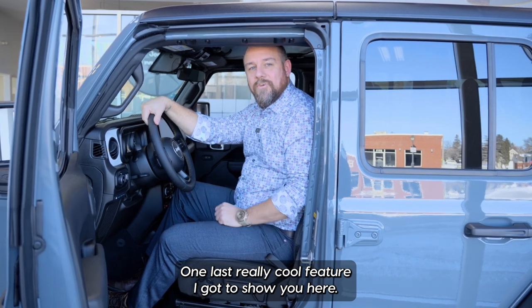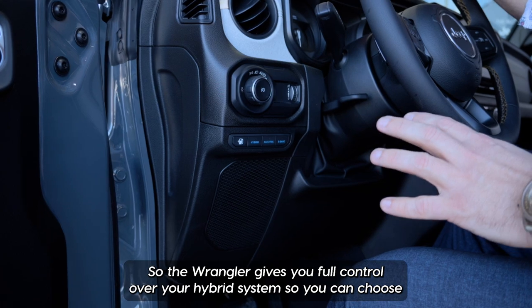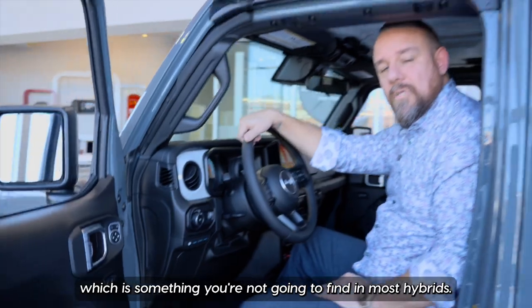One last really cool feature — come and take a look. The Wrangler gives you full control over your hybrid system so you can choose all gas, hybrid, or all electric mode, which is something you're not going to find in most hybrids.